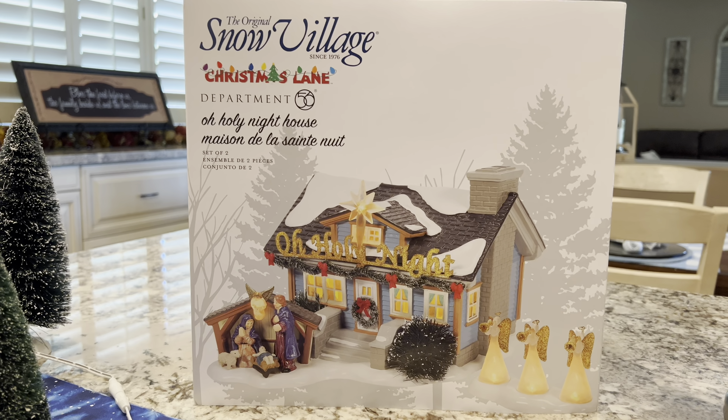Before we jump in and look at this, I want to make you aware that the snow angels that came with mine — I just discovered one of the lights is burned out on the snow angel. I'm a little disappointed with that. I'll have to make a trip back to my local Hallmark store and have that exchanged so they can send it back to Department 56 and get it checked out and fixed.